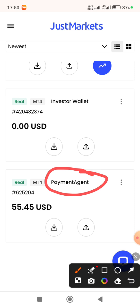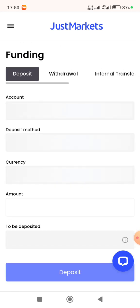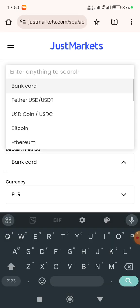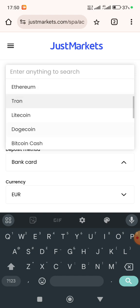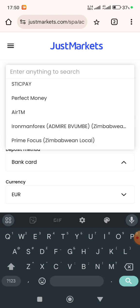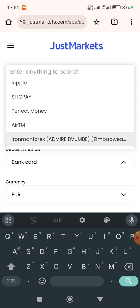That is one of the best features. On top of that, let me show you the various deposit methods available. As for deposit methods, we have Tron, Litecoin, Dogecoin — all these options — plus Perfect Money, Forex Online, and Naira.